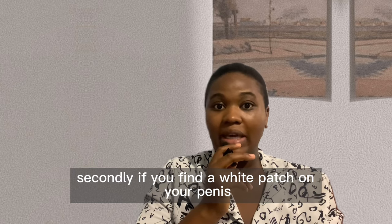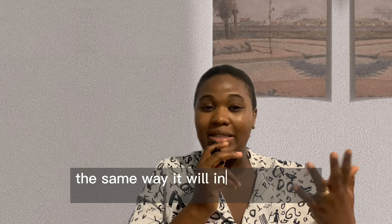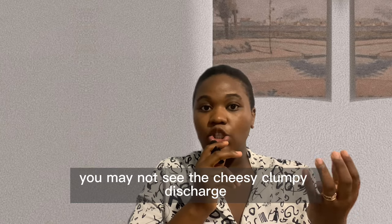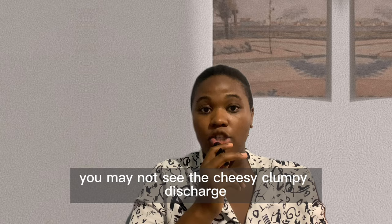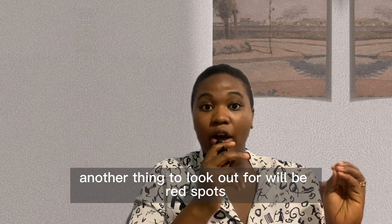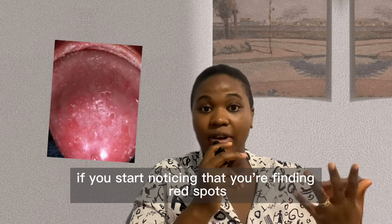yeast infection doesn't present typically the same way in a woman as it does in a man. So you may not see the cheesy, clumpy discharge, but if you see a white shiny patch it may be a sign of a yeast infection. Another thing to look out for would be red spots on your penis — if you start noticing red spots, it may be a sign of a yeast infection.